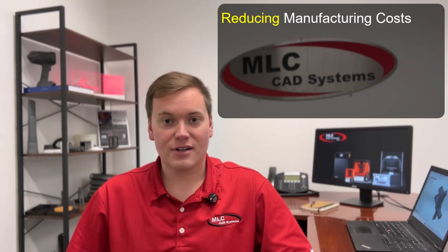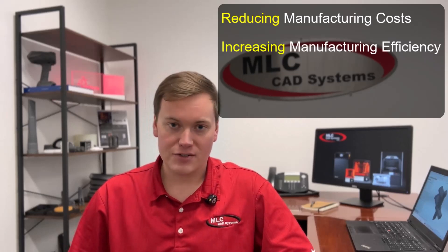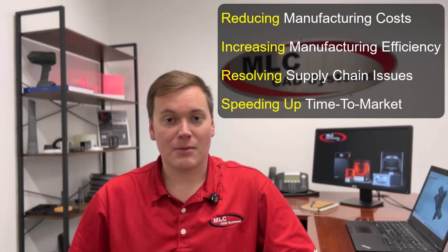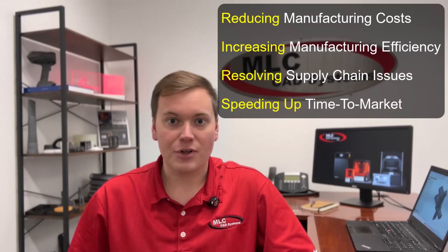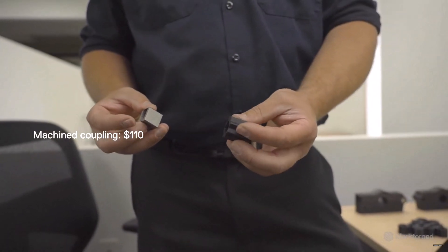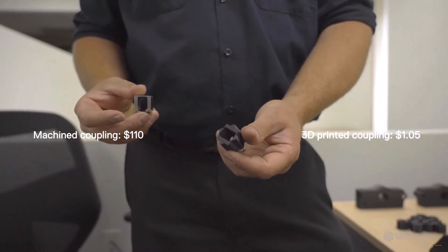It's doing so by reducing manufacturing costs, increasing manufacturing efficiency, resolving supply chain bottlenecks, and speeding up time to market, to name a few. 3D printing has proven itself to thousands of companies as a tremendous value add for loads of applications, maturing further as ingenious innovations are released from a variety of 3D printing vendors every year.